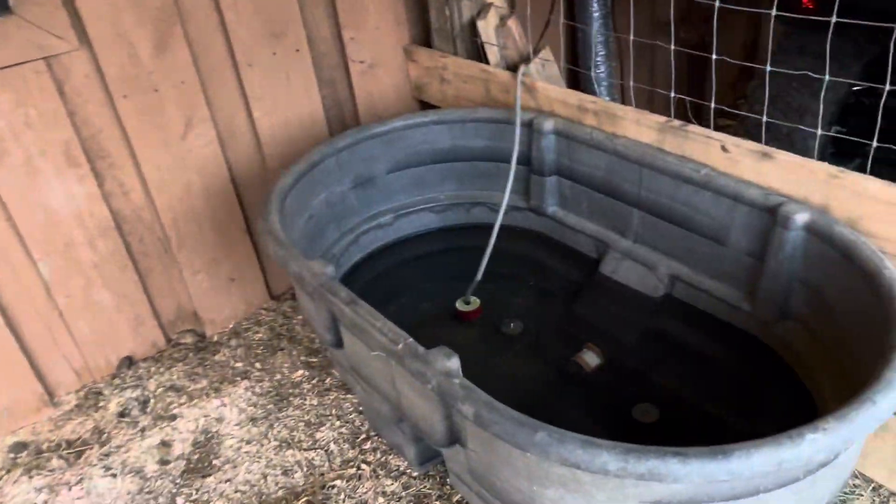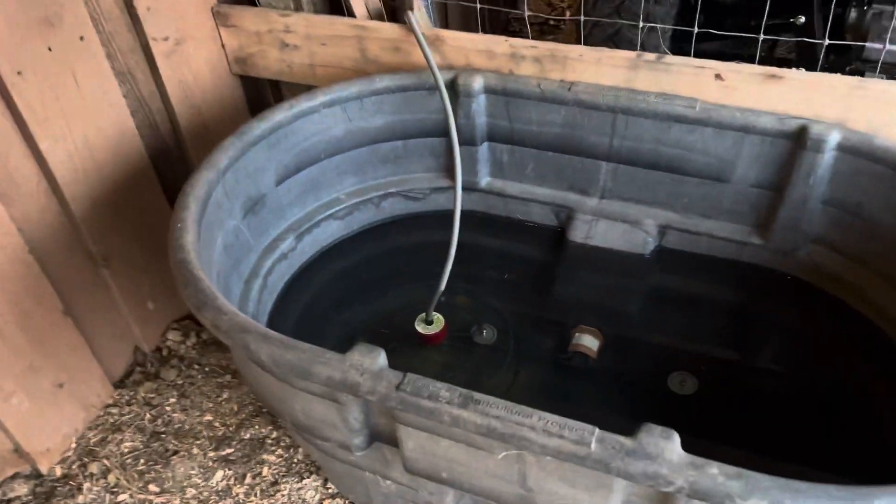Hubby found this in the barn. Thank you to our past owners who left us all kinds of stuff. It's a water heater.